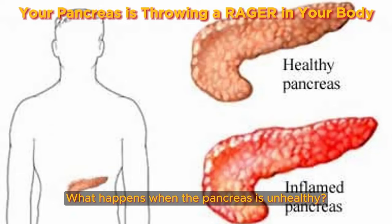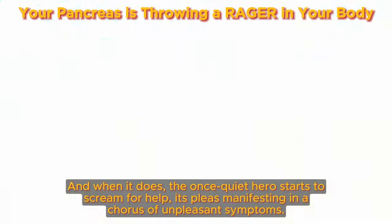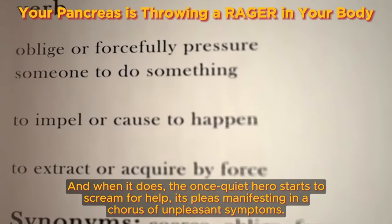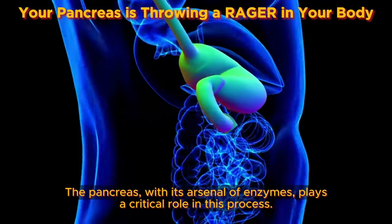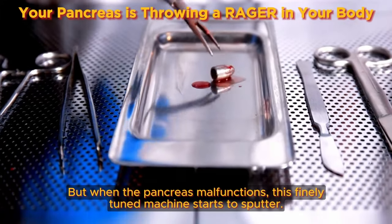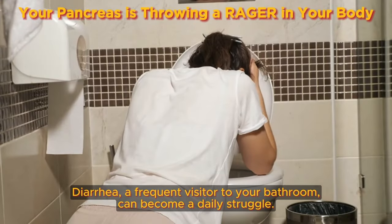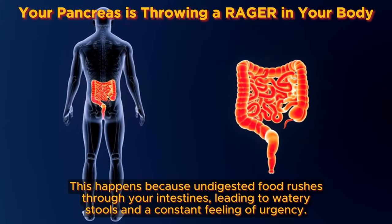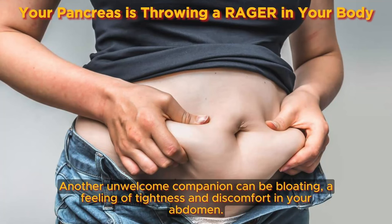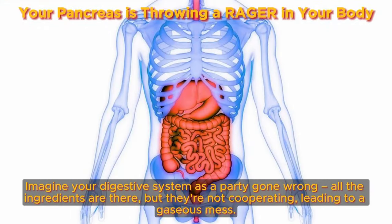What happens when the pancreas is unhealthy? When the pancreas malfunctions, the finely tuned digestive machine starts to sputter. One of the first battle cries you might hear is a rumbling in the belly. Diarrhea can become a daily struggle, as undigested food rushes through your intestines, leading to watery stools and a constant feeling of urgency. Another unwelcome companion can be bloating — a feeling of tightness and discomfort in your abdomen — often accompanied by excessive gas and flatulence. Fats, unable to be broken down effectively due to a sluggish pancreas, can manifest as oily stools with a particularly foul odor.